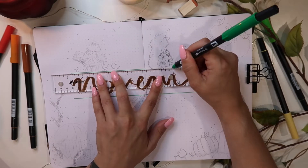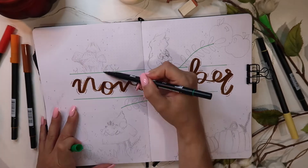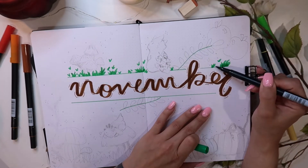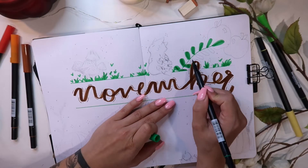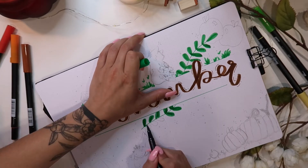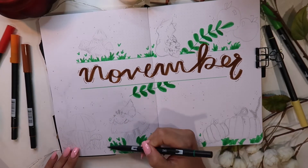I just used the vibe from those books in this spread as well — it's very planty, very whimsical. I have pumpkins and mushrooms because when I think of November that's what I think of. This spread is so much more colorful than any of my other spreads and it made me very nervous. I was really questioning whether I had made a mistake, but I'm so so happy I stuck through it and trusted the process.